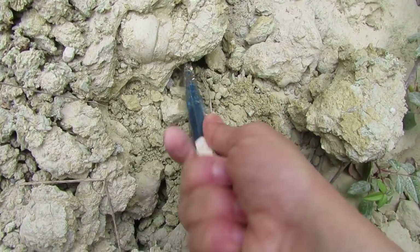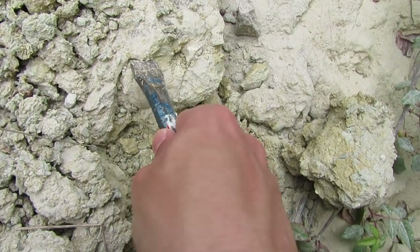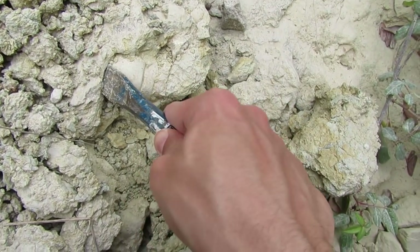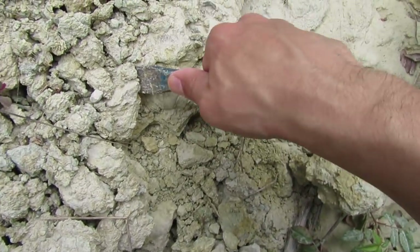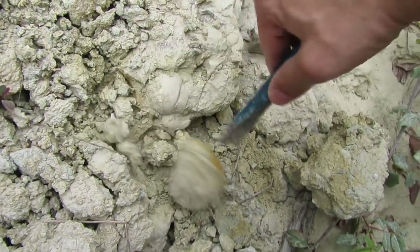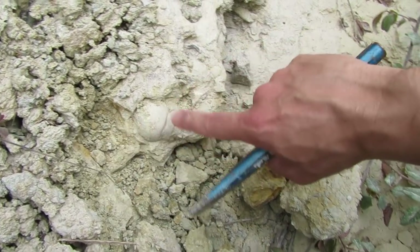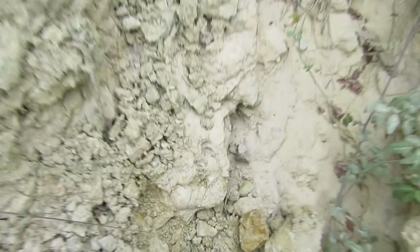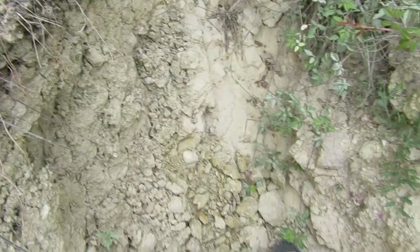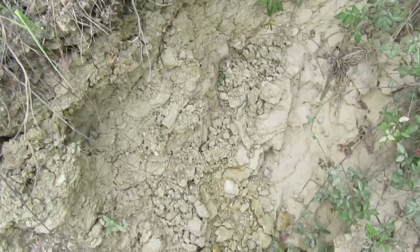I have to stop recording now because I have to take out of my bag the anti-stubborn fossil kit. I don't want to break this one — it's very perfect. My anti-stubborn fossil kit gave results, as you can see.